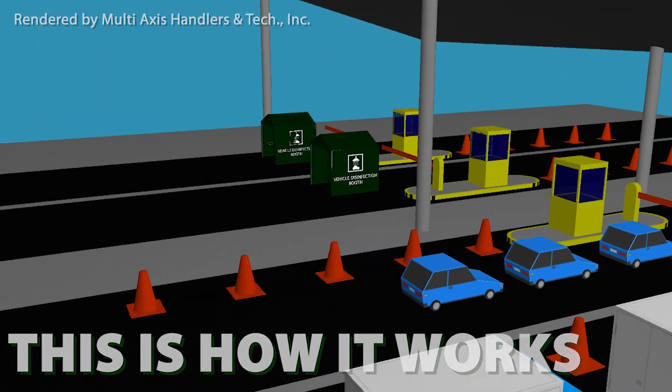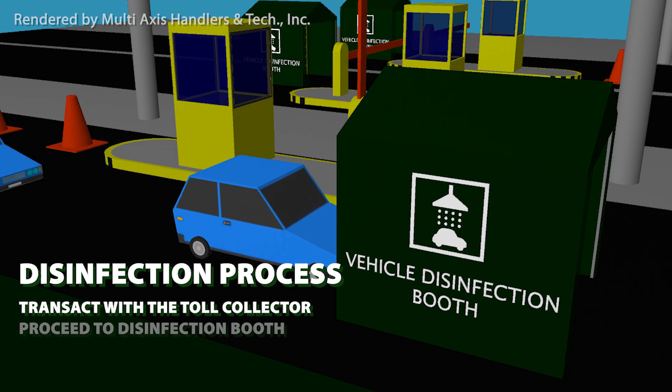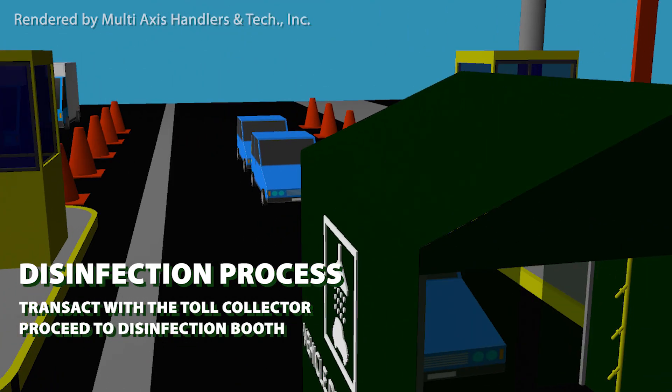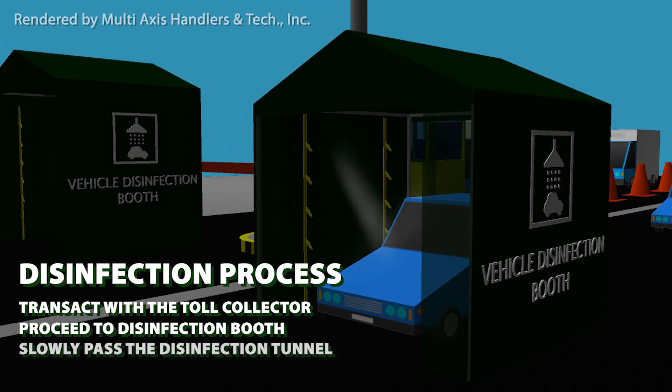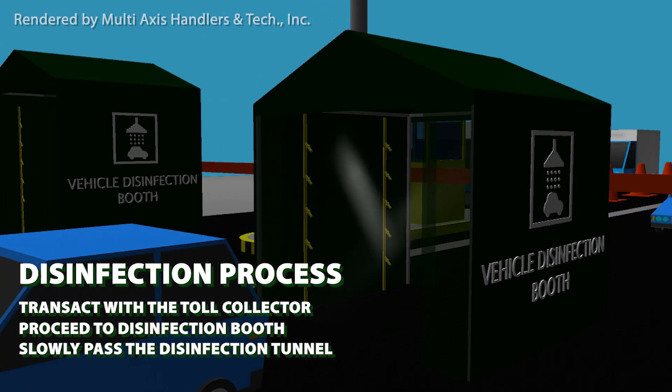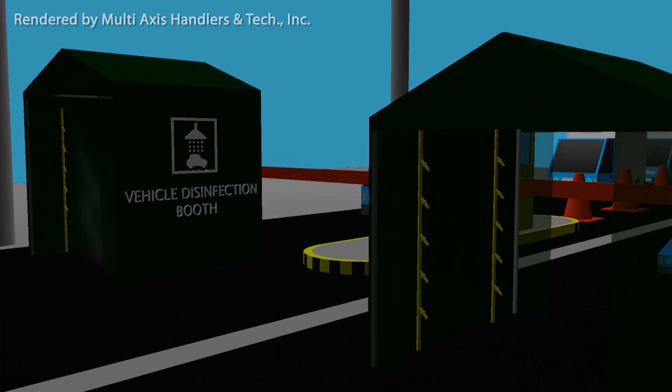This is how it works. First, the user must transact with the toll collector. The misting process will start after the barrier opens. The car then proceeds to the vehicle disinfectant booth. The car must go past the disinfection tunnel slowly to ensure that the mist is distributed evenly on the car's surfaces.